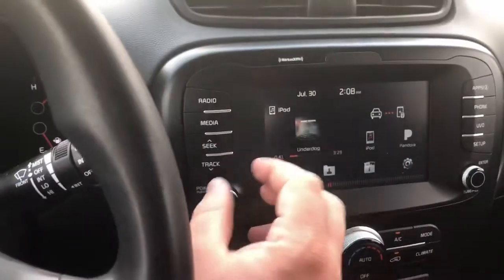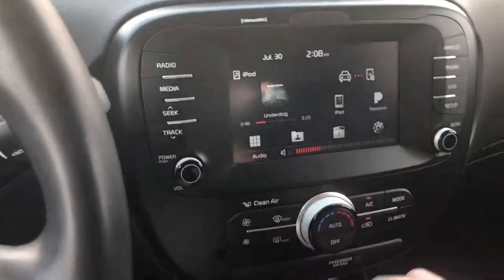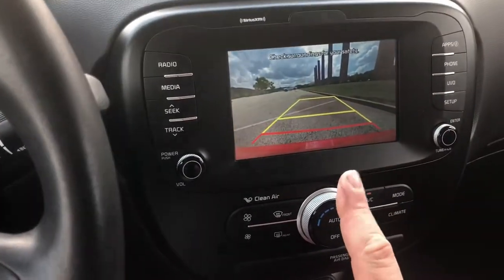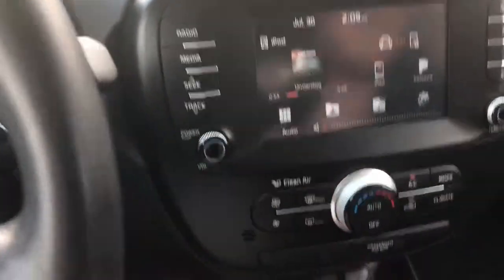One thing I wanted to show: if you put it in reverse, it silences the radio down to about half volume automatically. That's another cool feature.